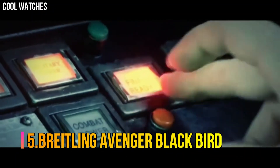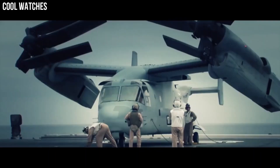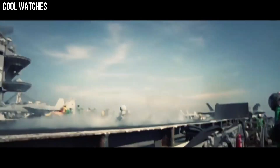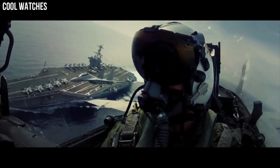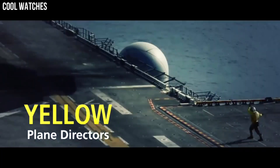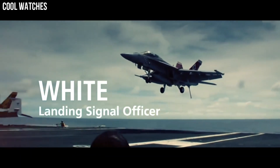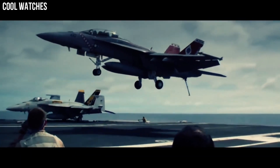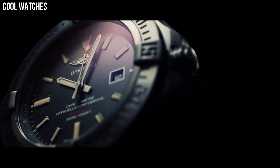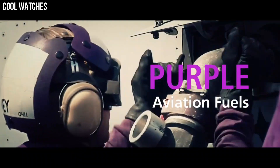Number 5: Breitling Avenger Blackbird. Brushed black titanium, unidirectional rotating bezel with 60-minute scale. Dark blue dial with luminescent hands and index hour markers. Date displayed in window at 3 o'clock. Powered by the Breitling Caliber 1.7 self-winding automatic COSC chronometer certified movement, which boasts a 38-hour power reserve. Scratch-resistant sapphire crystal, glare-proofed on both sides, protects the dial. The case is round, 48mm in diameter, water-resistant to 300m.